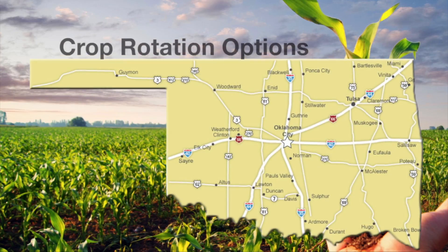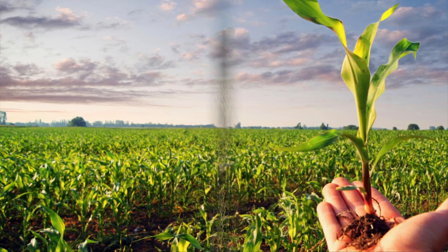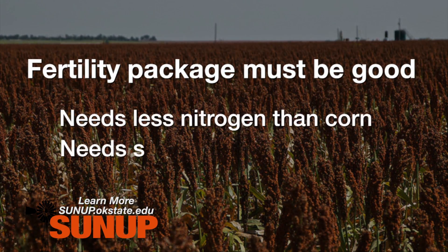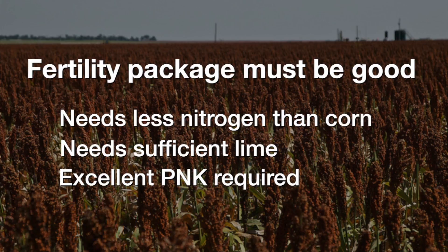Until recently, grain sorghum has been a really positive crop when going into some of our drier regions for double cropping. Most of the time, our more traditional double crops don't fit into those drier systems, but grain sorghum did. However, because of the sugarcane aphids and how late these crops mature in a double crop system, it becomes a little problematic — you're kind of rolling the dice planting grain sorghum as a double crop.